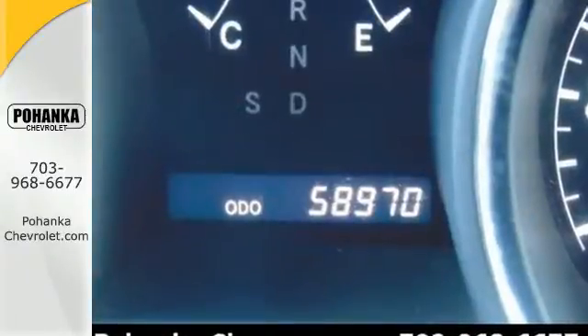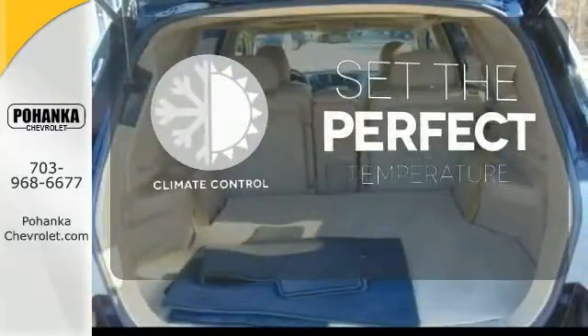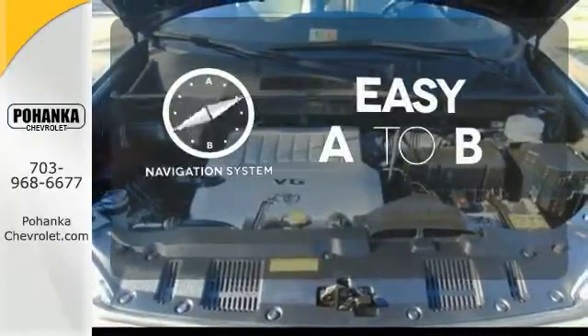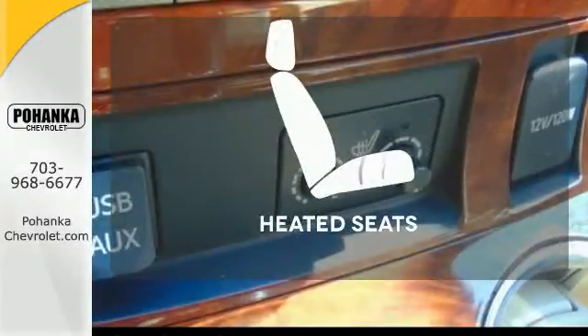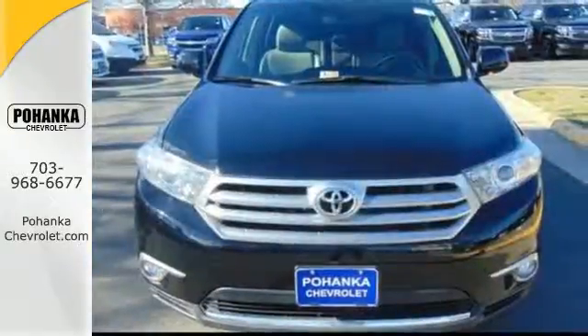Feel protected with its anti-lock brakes and front and rear stabilizer bars. The climate control lets you set the temperature exactly where you want it. Feel confident getting from point A to point B with the navigation system. The heated seats keep you comfortable no matter how cold it is.